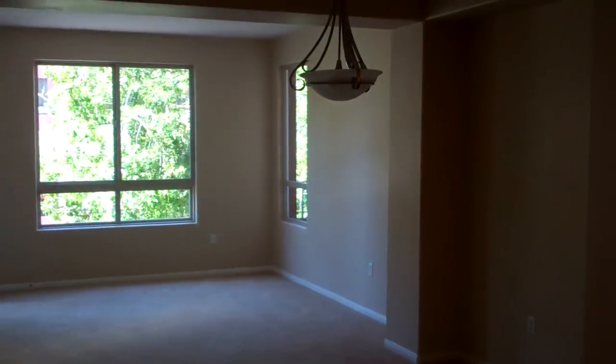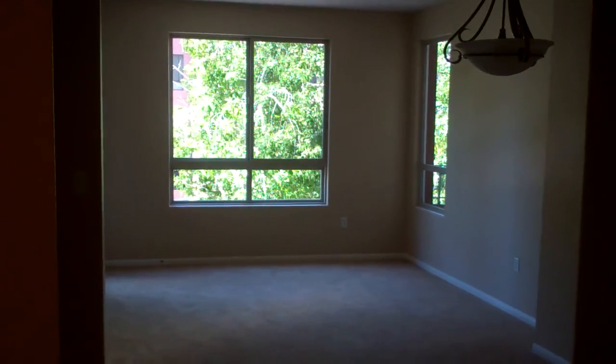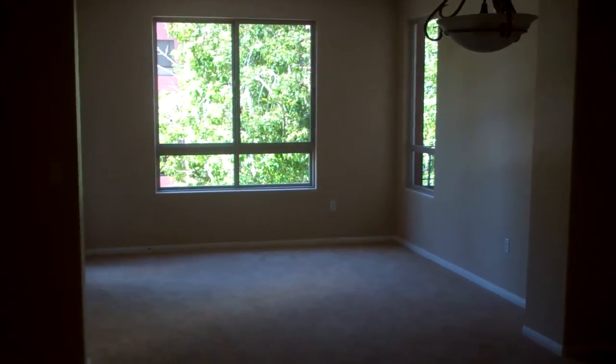Hello everyone, this is Amanda Shelley with City Consulting Group bringing to you our newest listing at 235 Market Street.